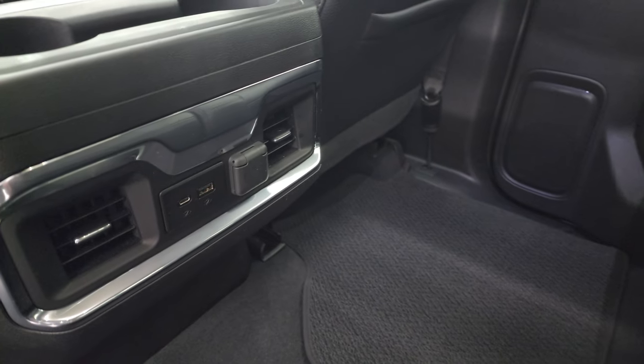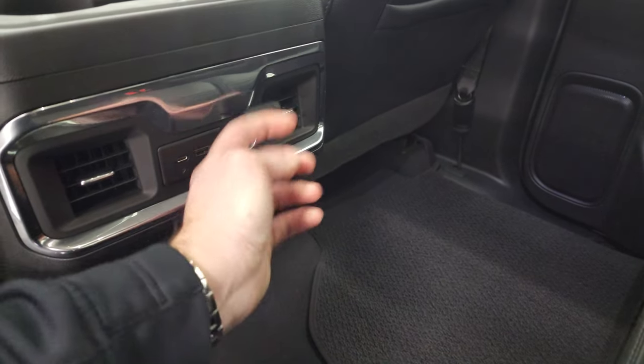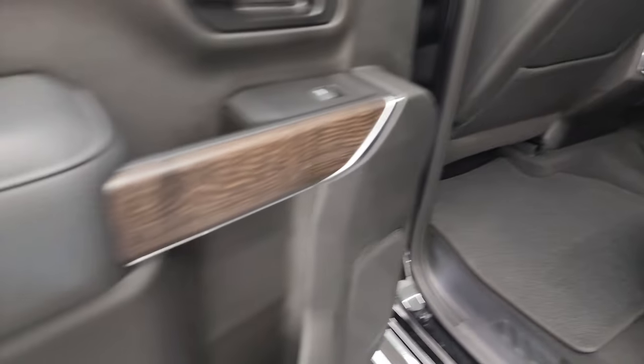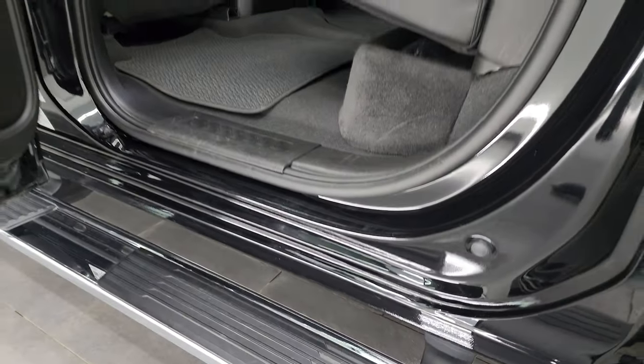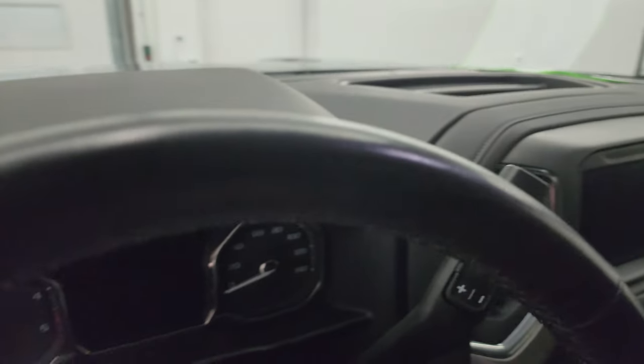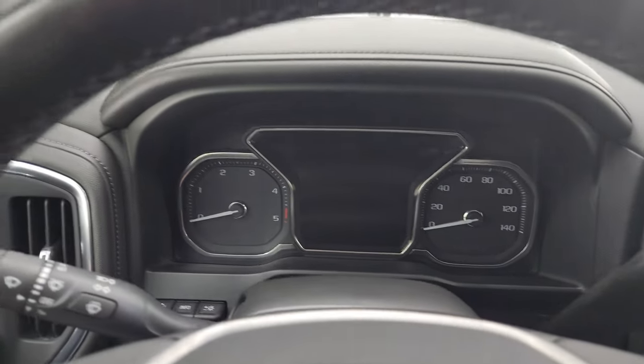Factory floor mats in the rear, plus a USB, USB-C, and a 12-volt power point back there as well. Child safety locks on the back doors, and the insides and bottoms of the doors are all in very nice condition.